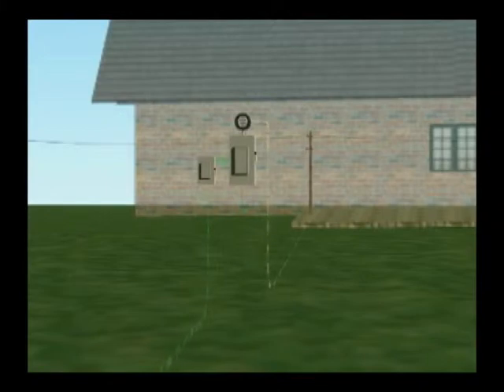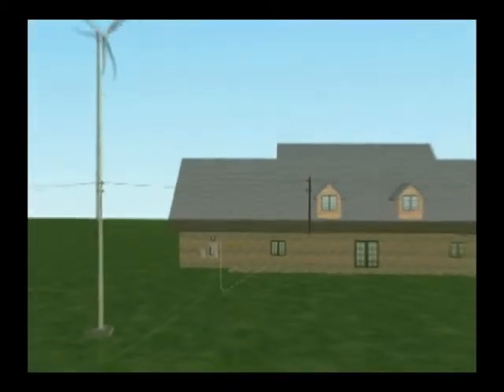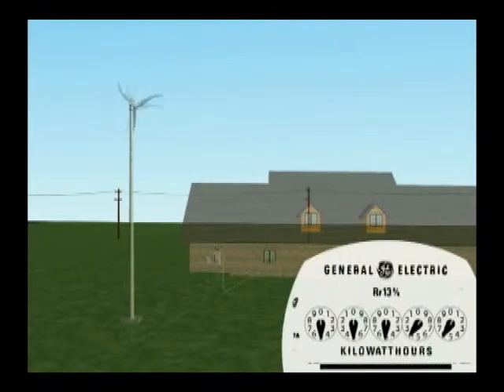As long as the electrical grid is operating, the owner of Skystream is never without power, regardless of the wind. When Skystream is producing power, the house automatically uses its energy first. If additional energy is required, it is drawn from the utility. When there is no wind, the house gets all its power from the utility.